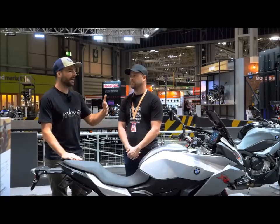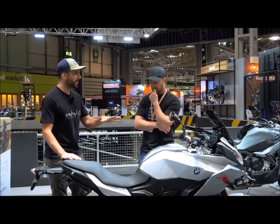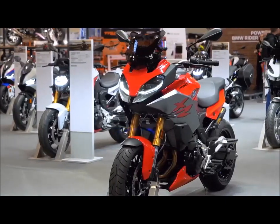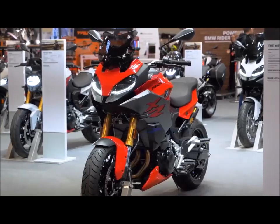And as we were talking about with the 900 Roadster, most people are going to buy the Touring Edition because you get so much more for your money. And without banging on about value again, this bike on the road is just under £10,400, with all of these toys.